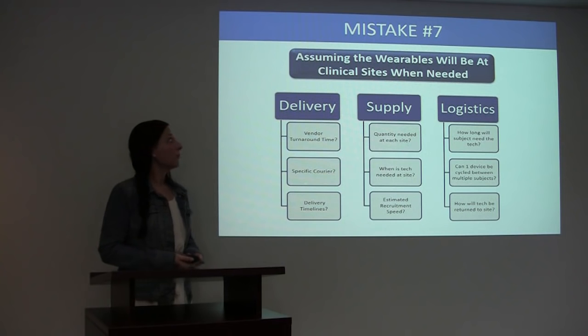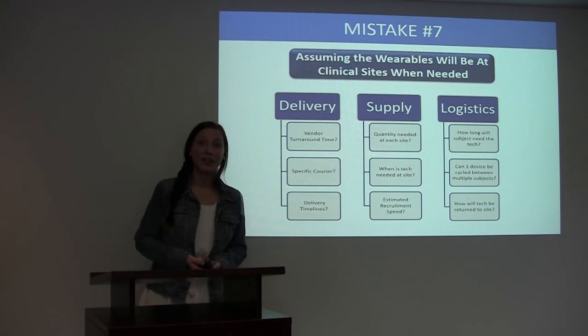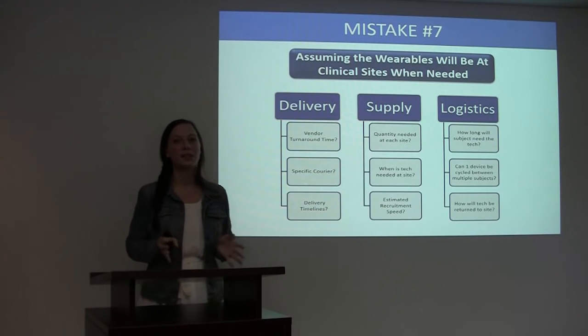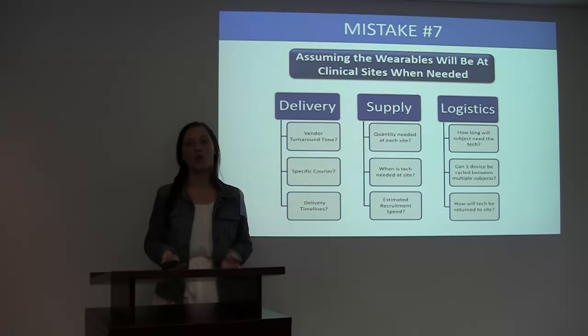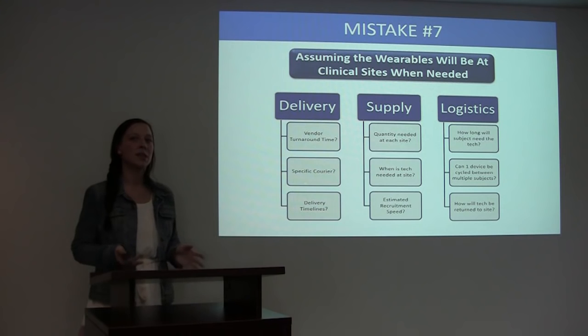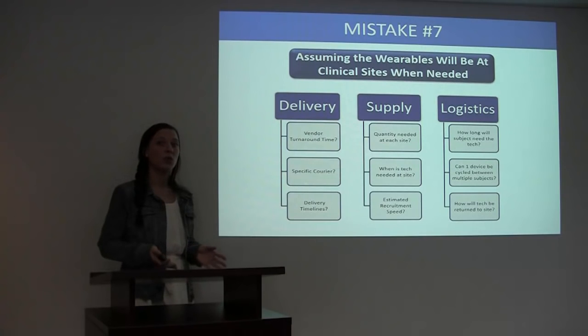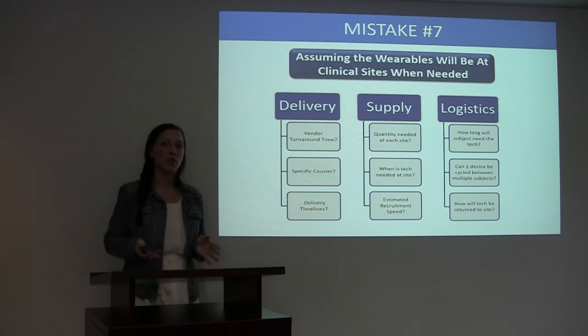Mistake number seven: assuming the wearables will be at the clinical sites when they're needed. The last thing that a study sponsor wants is a call from one of their clinical sites saying, 'I have a patient here ready to be screened, but we have no devices. Where is the technology?' One of the most important things a study sponsor can do is plan out a delivery schedule for the technology to reach their sites.